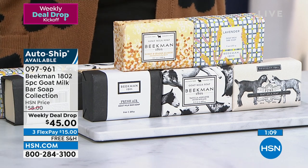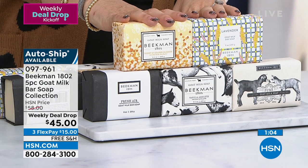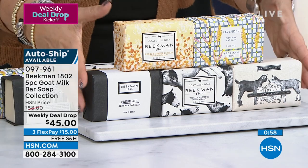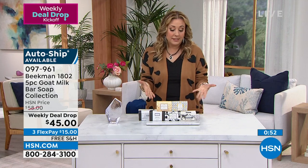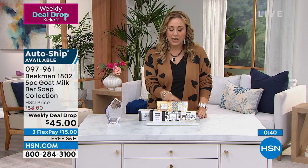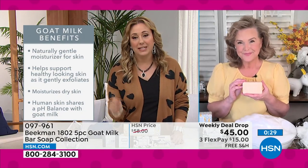We've got less than a minute — we need to move along. Coming up in this hour: an HP laptop that comes with a printer, touch screen, the best of the best. This is the only Beekman deal we have — just this one — and it's extraordinary. I really encourage everyone to get auto ship. You don't have to spend a lot of money to get all these benefits of clean beauty.